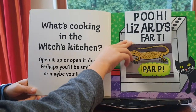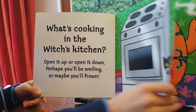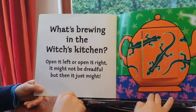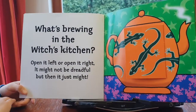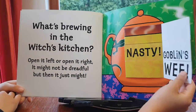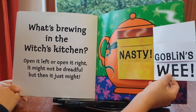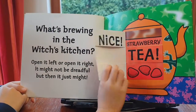...pale lizard fart! What's brewing in the witch's kitchen? Open it left or open it right — it might not be dreadful, but then it just might. Nasty goblins away... nice strawberry tea!